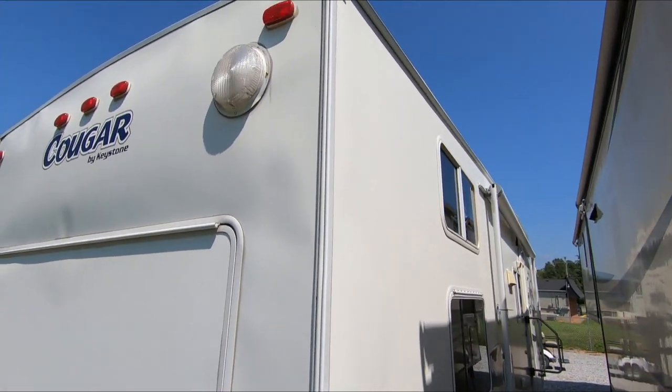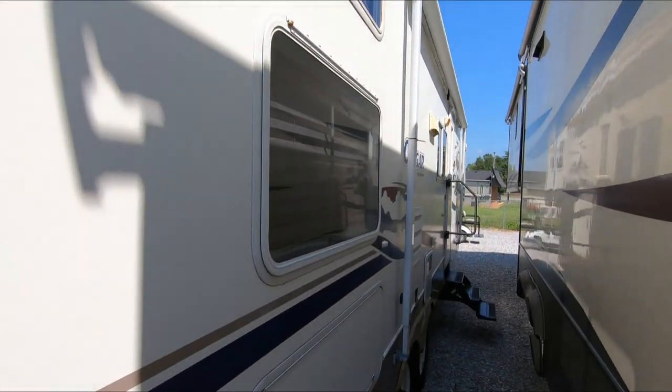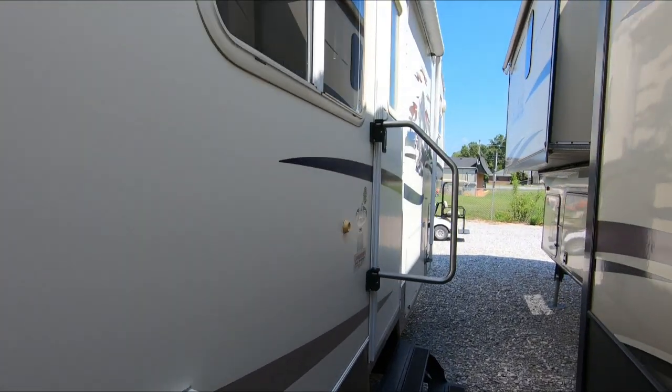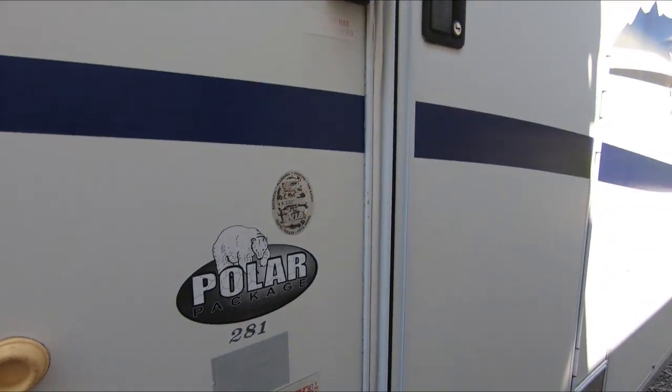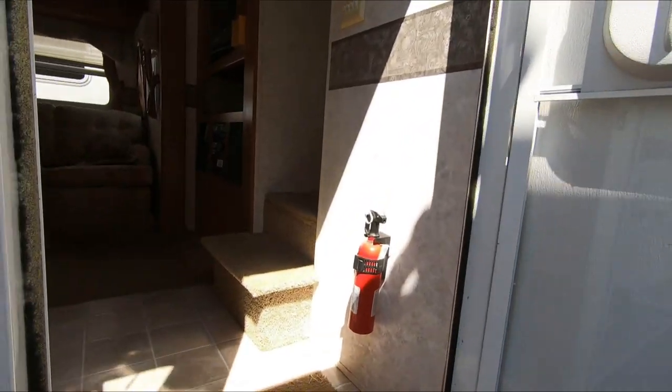Got a patio awning and some nice outside lighting out here. I don't have this plugged into power — it's Saturday, I don't do many videos on Saturdays because we're normally so busy. But I snuck down here, walked the lot, and found this one. Let's look inside.